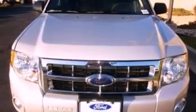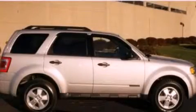Dusk sensing headlights, front fog lights, and this vehicle has fewer than 50,000 miles on the odometer. This vehicle is sure to sell fast. Call and arrange your test drive today.